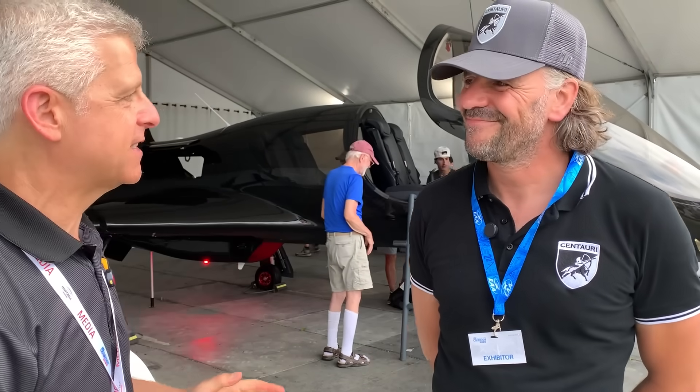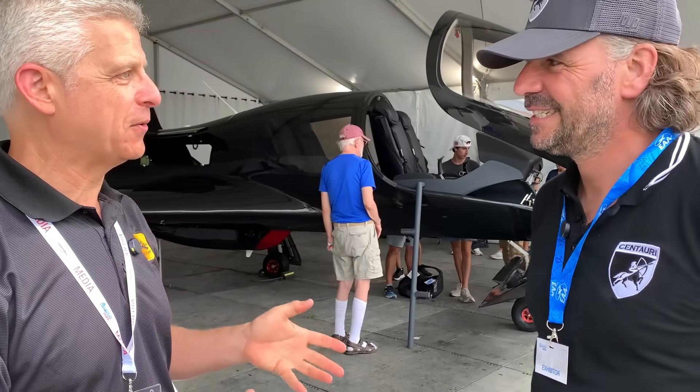Hi, Jeff Simon here at AirVenture 2025. I'm here with David with the Centauri Valkyrie. Talk about a cool airplane.